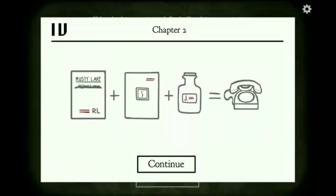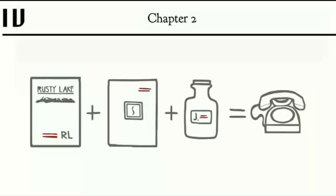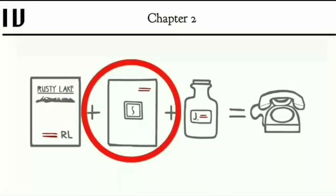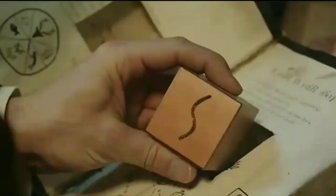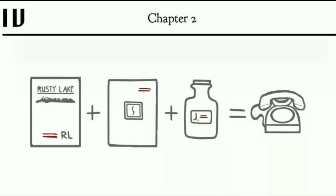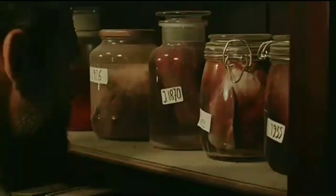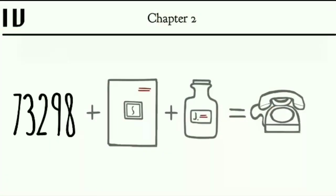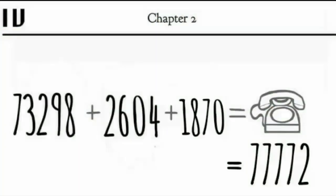Achievement 4 is a bit tricky but very interesting. The first object is the Rusty Leg postcard which contains the number 73298. The second is the book from which Dale picks up the iron cube — here you can see the numbers 2604. The third is a glass jar, and in this scene it's very clear that the numbers 1870 are there. You simply add up all the numbers to get a total of 77772.